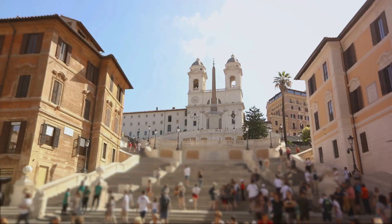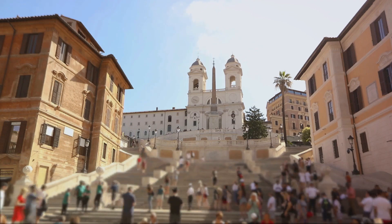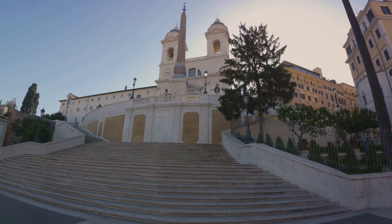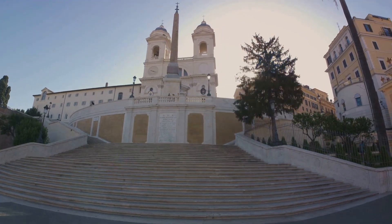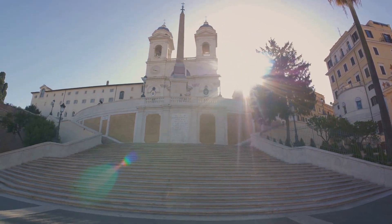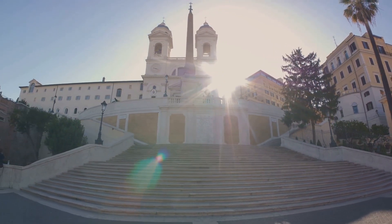Moving on to number 8, the Spanish Steps. This iconic staircase, with its 135 steps, is a perfect spot to rest and watch the world go by. The steps lead up to the Trinità dei Monti Church, offering a stunning view of Rome's cityscape. And don't forget to make a wish at the Barcaccia Fountain at the foot of the steps.